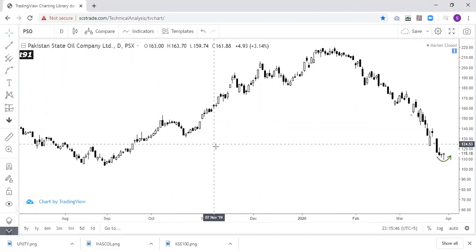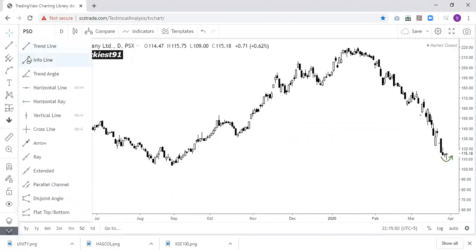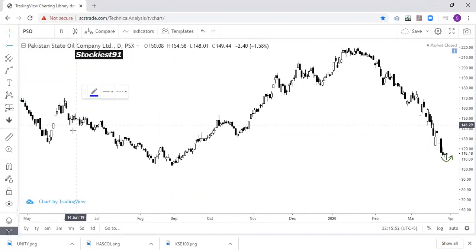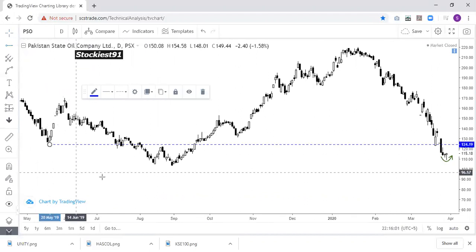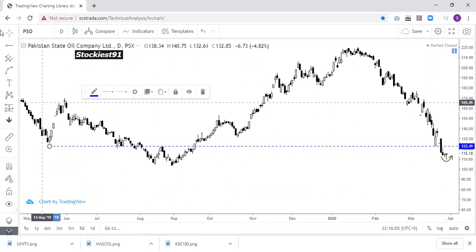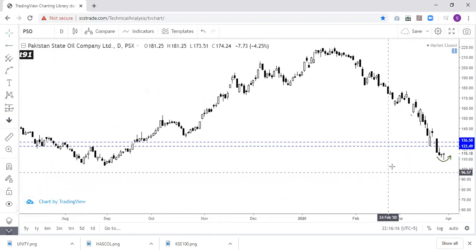If you are setting an intraday or carry target, you can expect the range of 122 to 126 as your target. You can set your target in this range if you carry a long position.